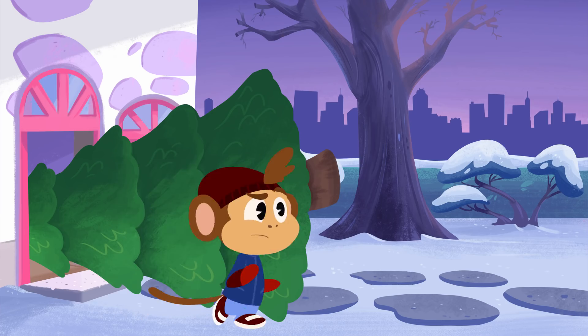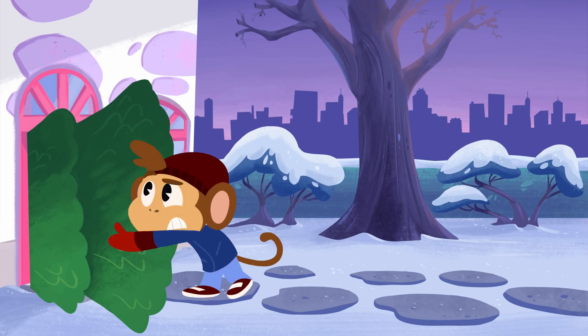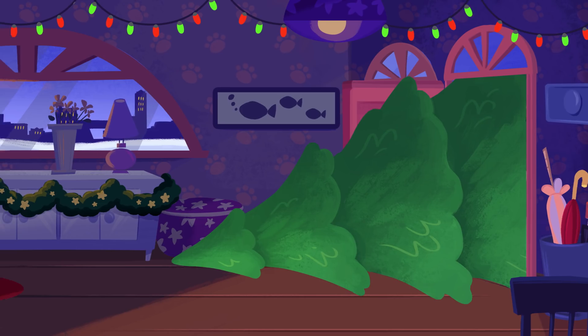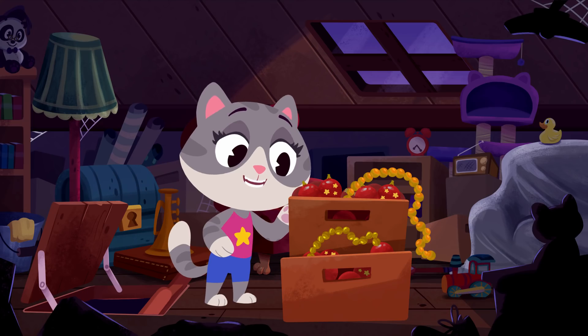Uh oh, the tree's gotten stuck. Hmm, this might take a while. Let's go see how Mamie's getting on. Huh? Where did Mamie go? Oh, there you are.